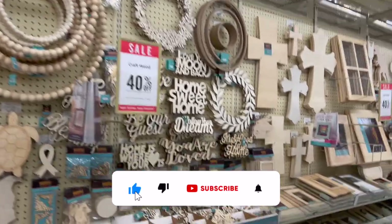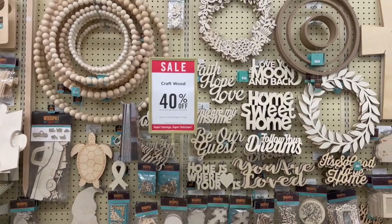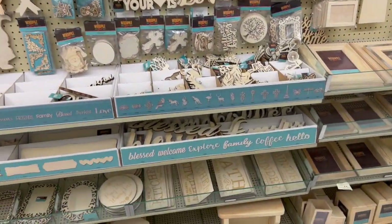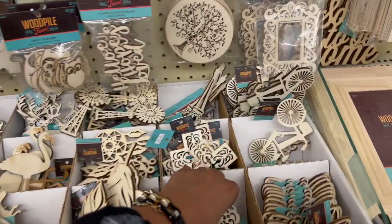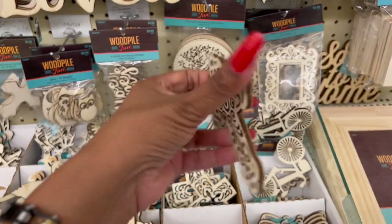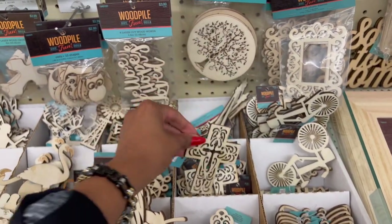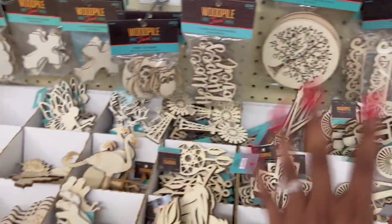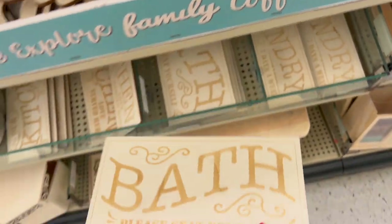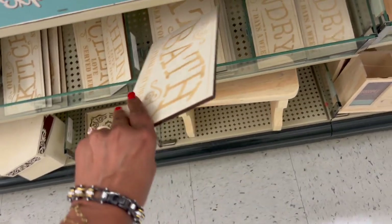If I were a crafter I would go crazy in here! My husband is so happy I don't craft — he's like 'thank god.' I just don't have the patience. Right now all the craft wood is an additional 40% off and they have some really pretty items. A lot of it reminds me of Dollar Tree — like these little crosses for 99 cents, which is cheaper than Dollar Tree, plus an additional 40% off. Oh, and they have an Eiffel Tower piece too. Stuff like this I would love to take the time to paint — $2.99, not too bad with the additional 40% off.